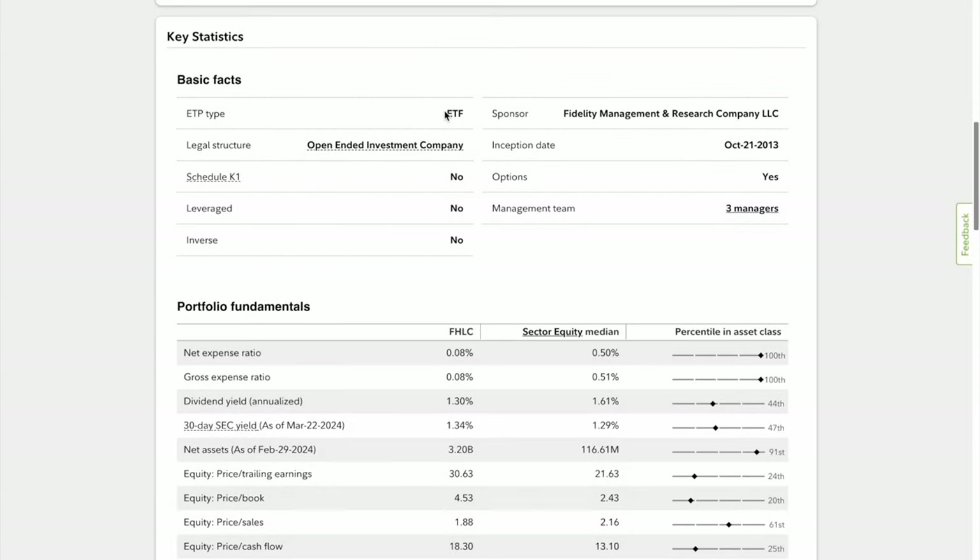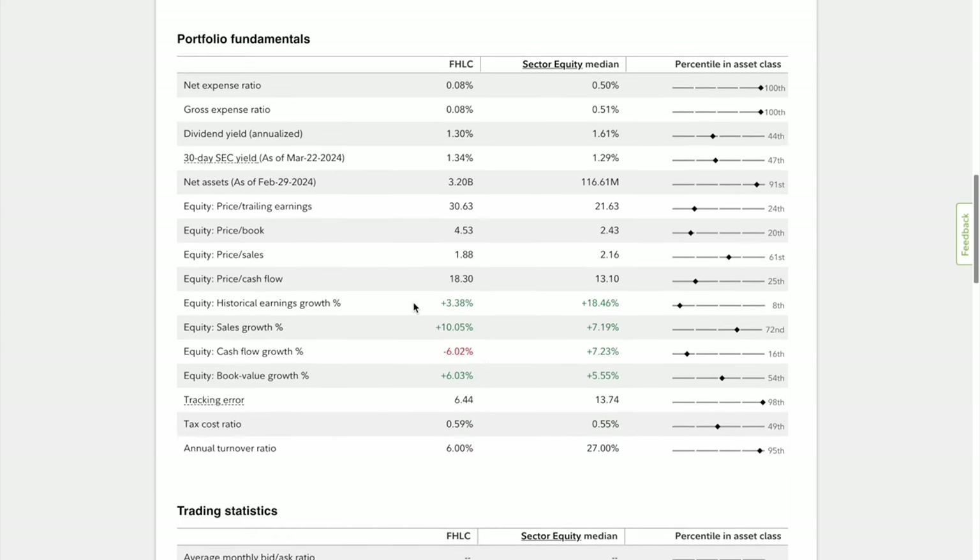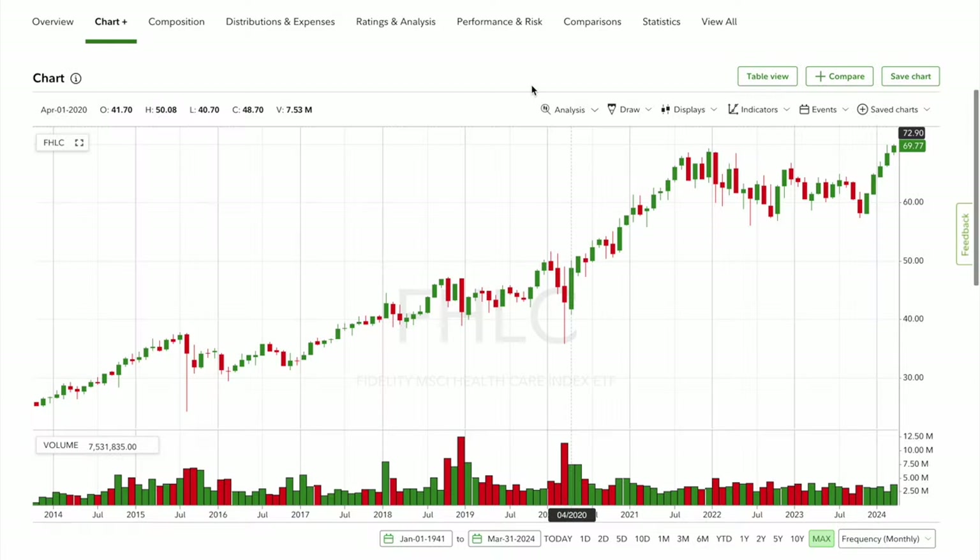Looking at key statistics, FHLC is a passively managed, non-leveraged, non-inversed ETF sponsored by Fidelity Management Research Company LLC. In portfolio fundamentals, the expense ratio is 0.08% compared to the sector median of 0.5%. The dividend yield is 1.3% compared to 1.61% for the sector median, but factoring in the low expense ratio makes a meaningful difference to overall returns.